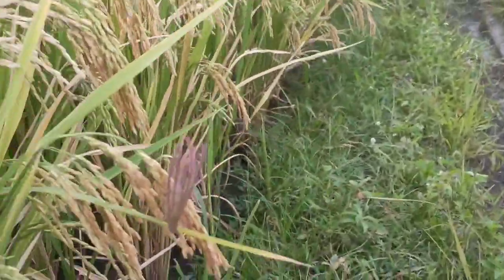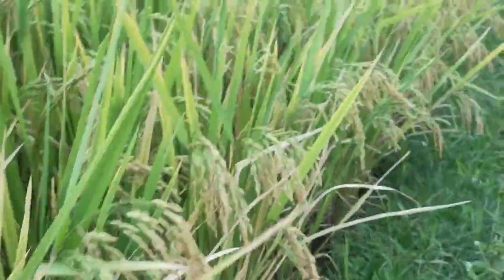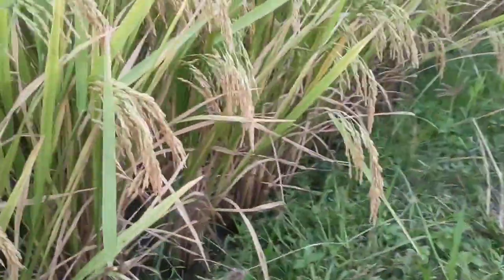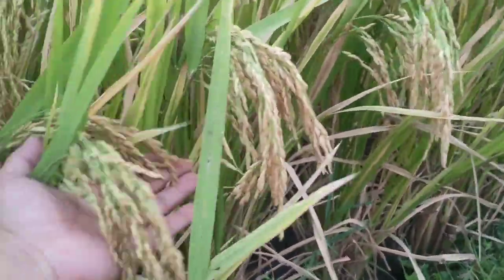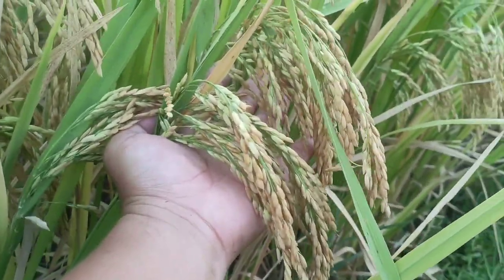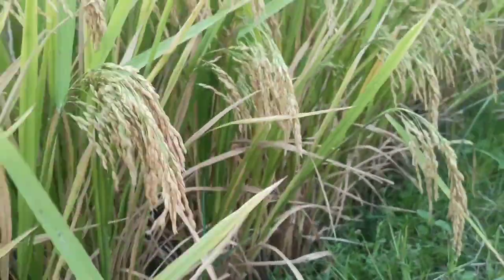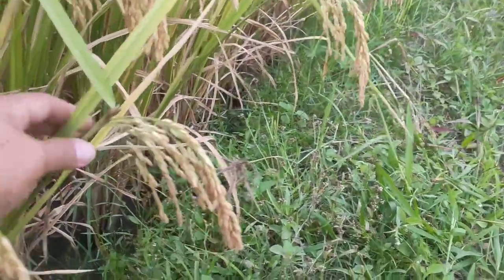There are really no weeds at all, mga ka-farmers. Look at how thick the bundles of the SL 19 are. Look at the grains — very dense, mga ka-farmers.